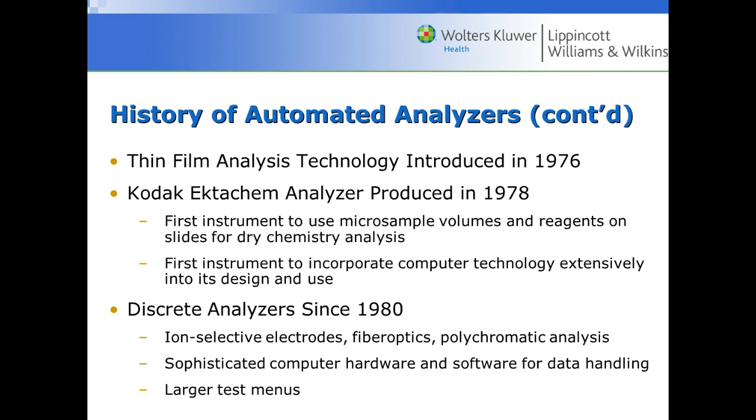Discrete analyzers used all different parts and pieces: ion selective electrodes for electrolytes, fiber optics which are more specific, and polychromatic analysis — the ability to take measurements at all different wavelengths. Sophisticated computer hardware and software for data handling enabled much larger test menus, so not only could you do electrolytes, you could do regular chemistry such as cholesterol and glucose, and pick and choose what you wanted.